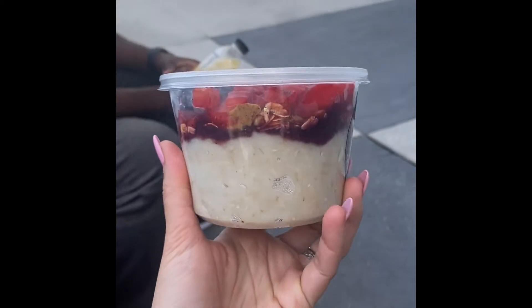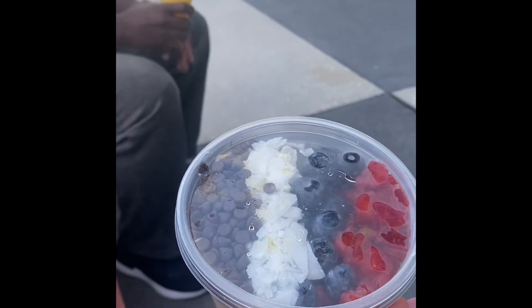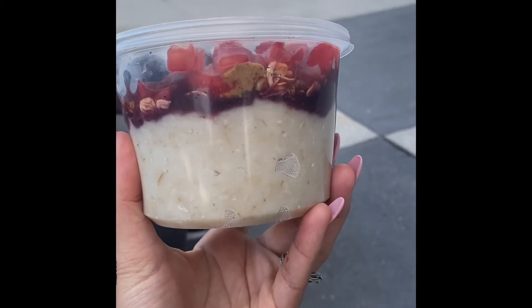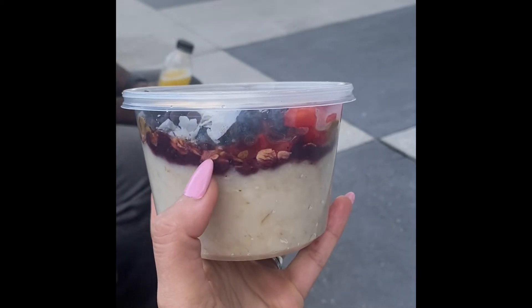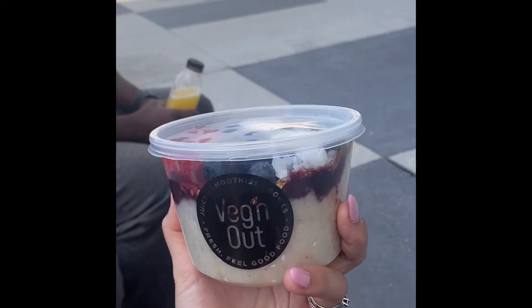Here's my oatmeal bowl. There's oatmeal on the bottom. You can either get chocolate chips or cacao nibs. I have shredded coconut, berries, a little bit of almond butter, and they have their berry compote in there. This is sugar-free — there's no sugar in here.